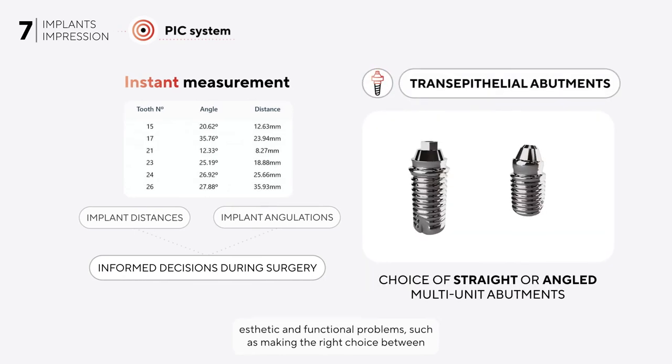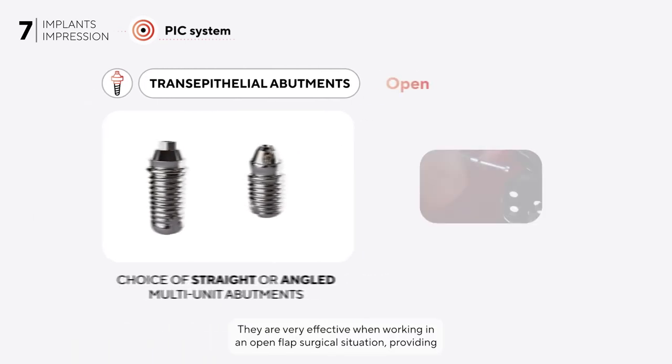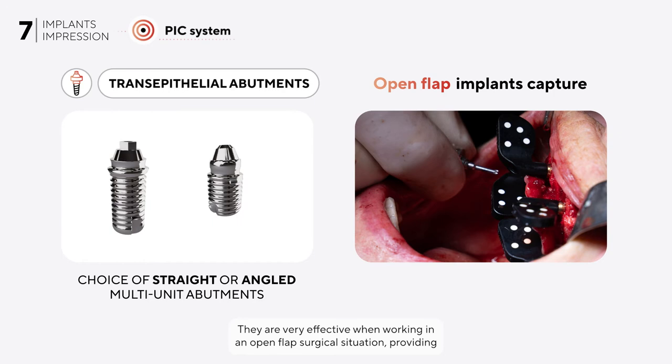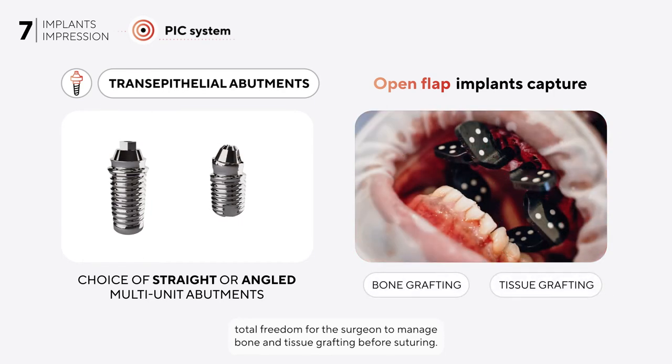They are very effective when working in an open flap surgical situation, providing total freedom for the surgeon to manage bone and tissue grafting before suturing.